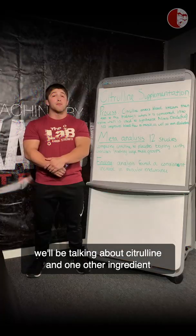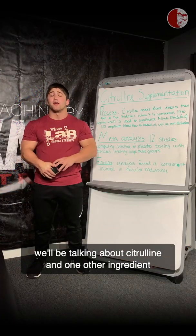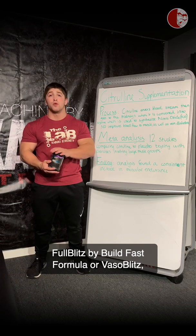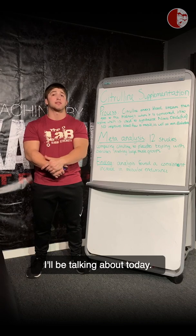Coach Brandon here, and today we'll be talking about citrulline and one other ingredient that makes this pre-workout very unique. Full Blitz by Build Fast Formula, or Vasoblitz, both of which have the two ingredients I'll be talking about today.